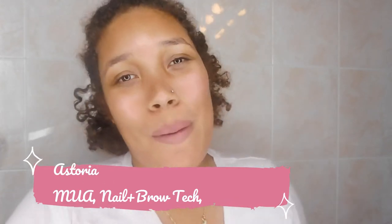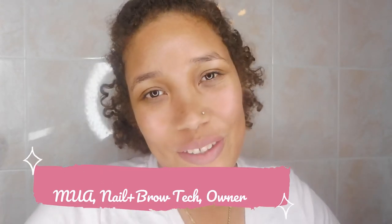Hi guys, welcome back to the Lacquered Bermuda channel. My name is Astoria Smith. I am the owner and operator of Lacquered Lounge and Lacquered On Location.